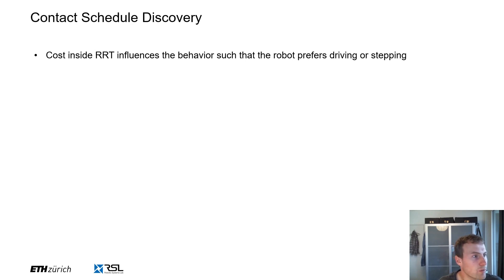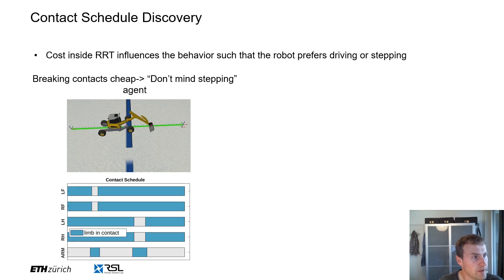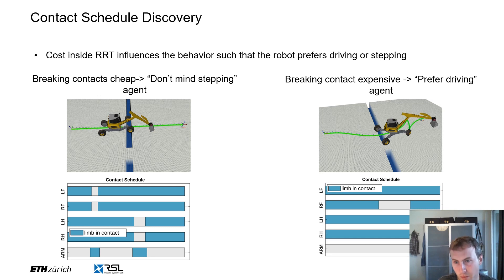The contact schedule can be shaped in our planner by tuning the cost inside the underlying RRT planner, for example RRT*. On the left-hand side, we show a contact schedule with low cost on changing contact states. This results in the excavator stepping over the gap since it is the shortest distance to the goal point, merely ignoring the bridge on the right. Increasing the contact breaking cost causes the planner to take the longer route that requires only two contact changes as opposed to six, giving a preferred driving behavior as opposed to stepping. This is shown in the right image. Below each motion snapshot is the contact schedule, with blue color corresponding to a limb being in contact with the terrain.